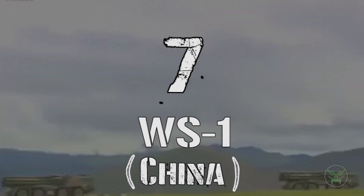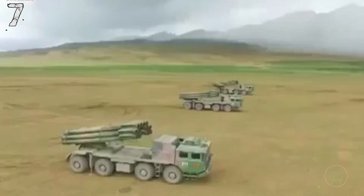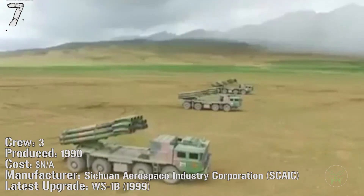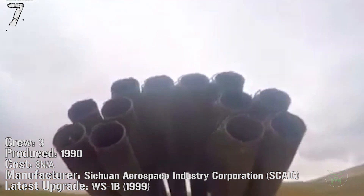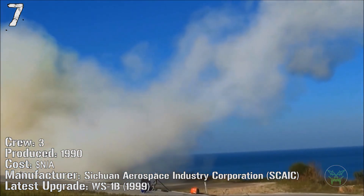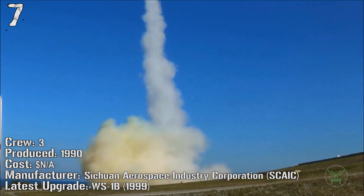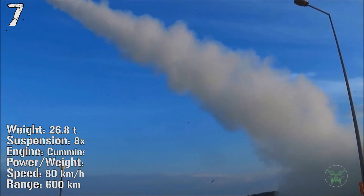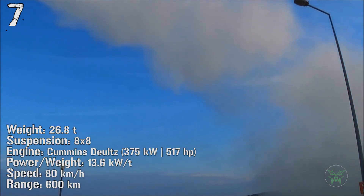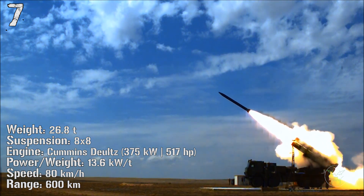At number 7 we have another Chinese machine, the WS-1. It has been produced from 1990 and the latest upgrade was made just 9 years later — the WS-1B. The weight of this machine is 26 tons with a 375 kilowatt engine. It can reach a speed of 80 kilometers per hour and a range of 600 kilometers.